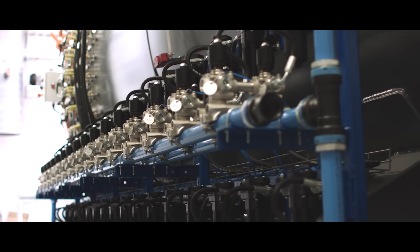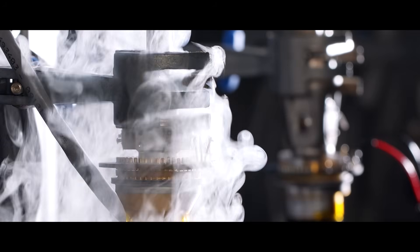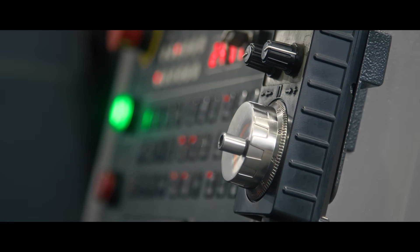A shipping container-sized processing unit is generating methane rocket fuel by harvesting the CO2 and trace water vapor in the atmosphere. The platform has been pressurized, and life support systems go online.